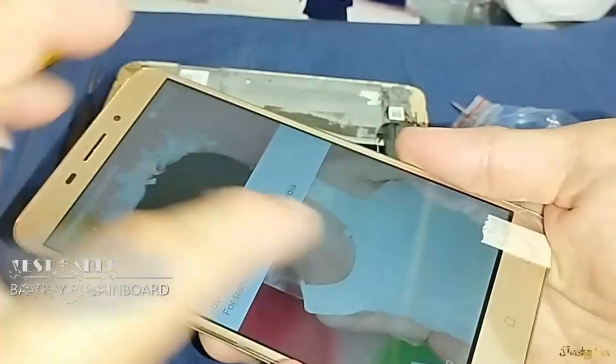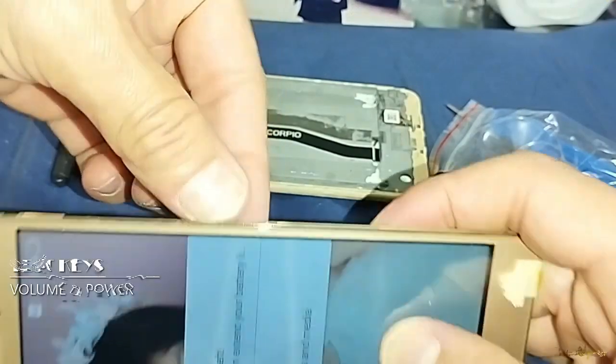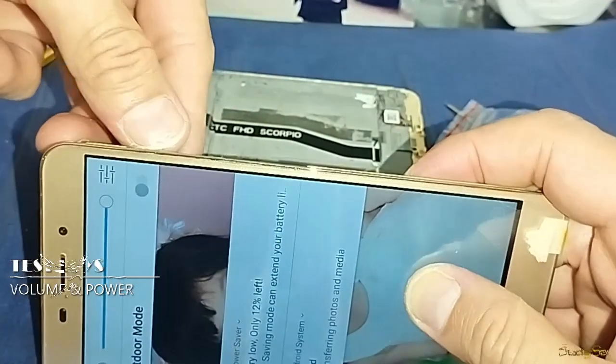Oh my God, oh goodness — look at that, I got it to work! Oh goodness — can I touch? Oh, touch is not working. Yeah, I'm going to try one more time on the connector. Yeah, it's working — it's moving!